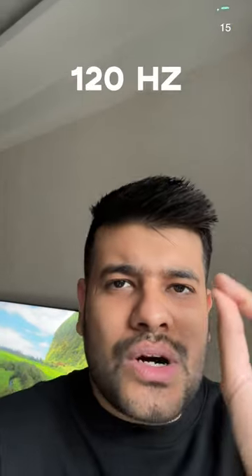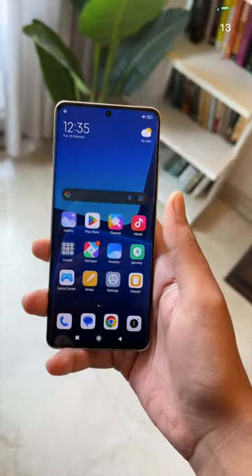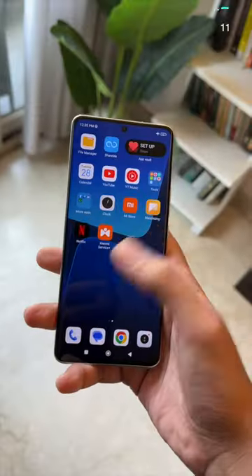Third, it is the display. It is a 2K 120Hz display — it is super smooth. It has peak brightness, so you won't have any difficulty using this phone outdoors.